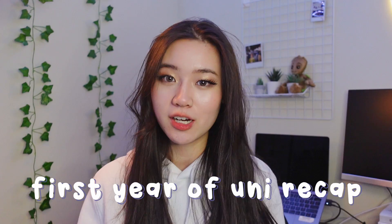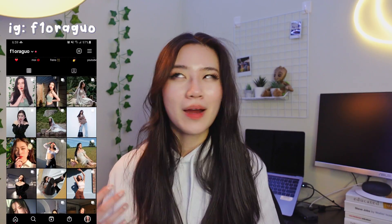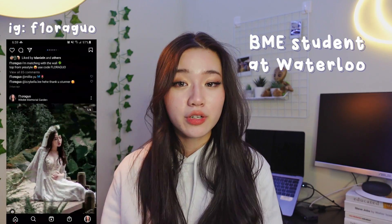Hey everyone! Welcome or welcome back to my channel. My name is Flora and today we are doing a full recap of my first year of university. I am in the biomedical engineering program at the University of Waterloo and currently on my first co-op term with the Ontario Digital Service as a product designer.